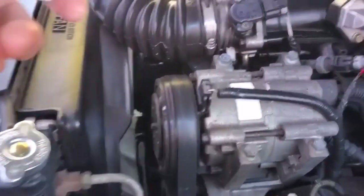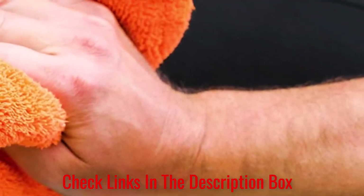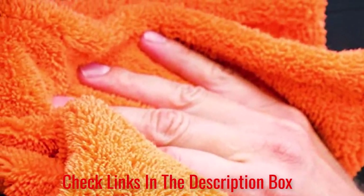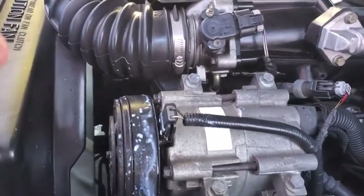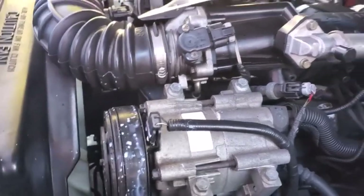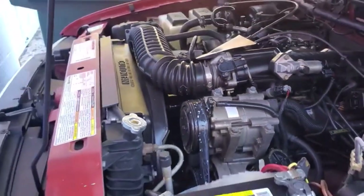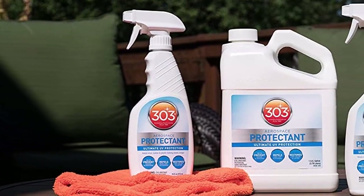This protectant cleans dirt from the surface without leaving greasy residues and streaks. It provides a matte finish and creates a protective film that repels water, dust, stains, and UV rays. The formula is non-toxic and water-based, so you don't have to worry about damaging the roof during the cleaning process. The product also comes in many different sized bottles, from 2 to 128 ounces, so you can pick the one that works best for you.